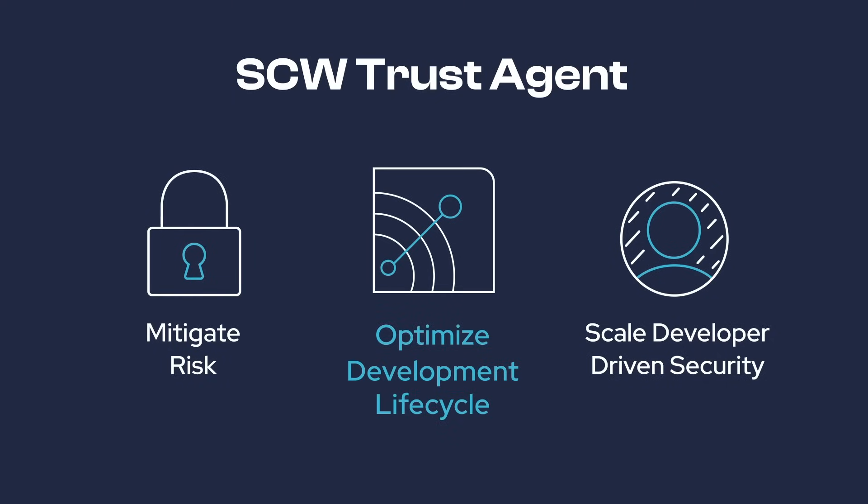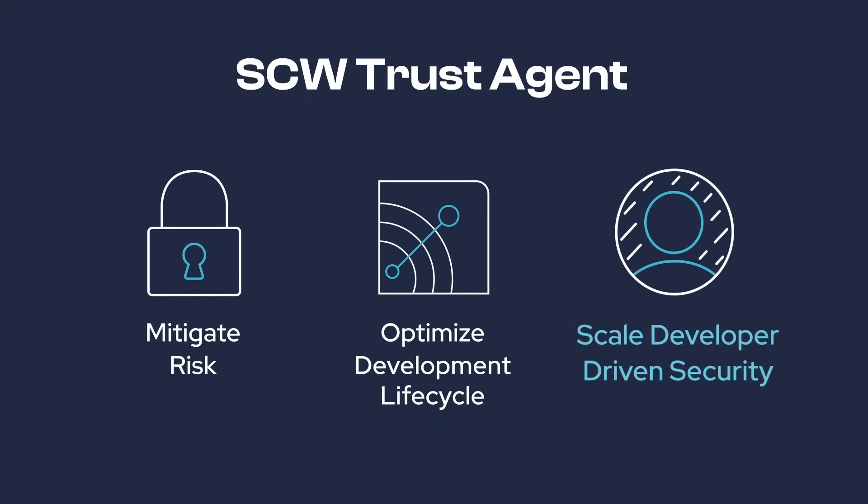Reduce the likelihood of introducing vulnerabilities and the need for remediation, and scale developer-driven security, lowering the need for lengthy security-focused review cycles.